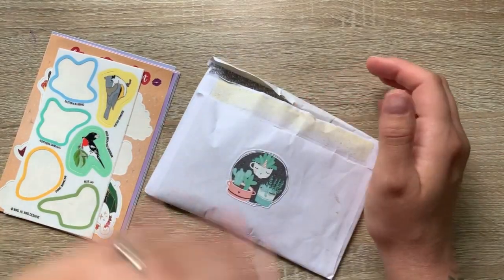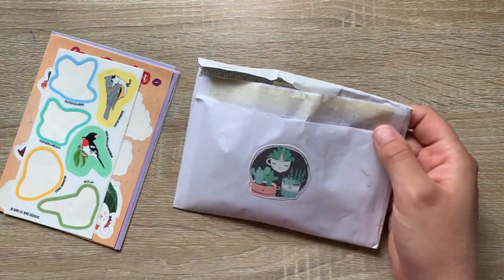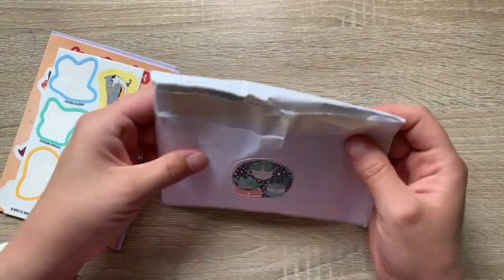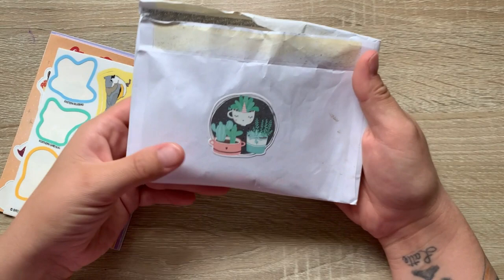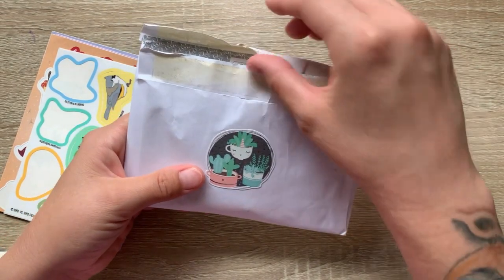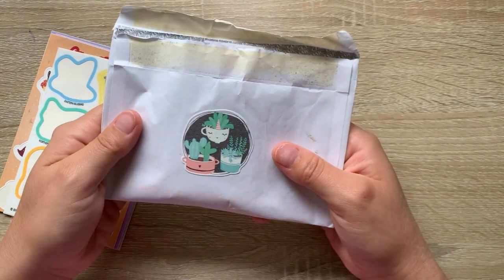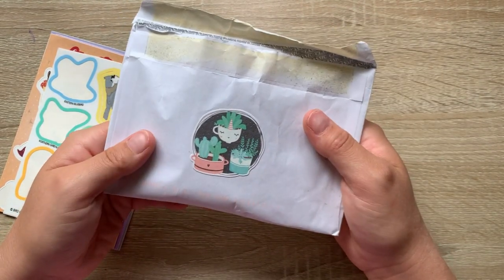I keep my little stickers in this little envelope that I got from Visual Mind. I was one of their very first patrons and this is the very first envelope that I got. I keep everything — I'm a hoarder.